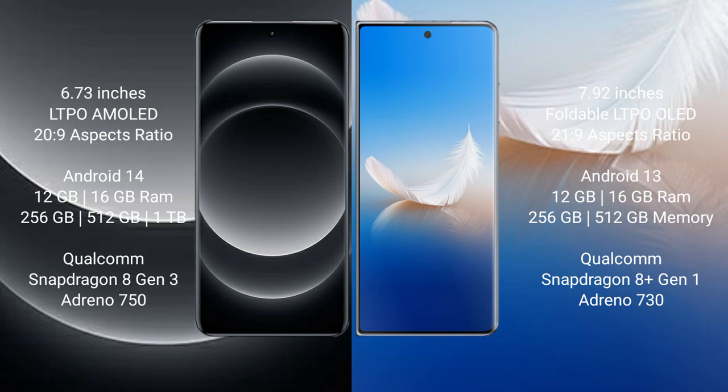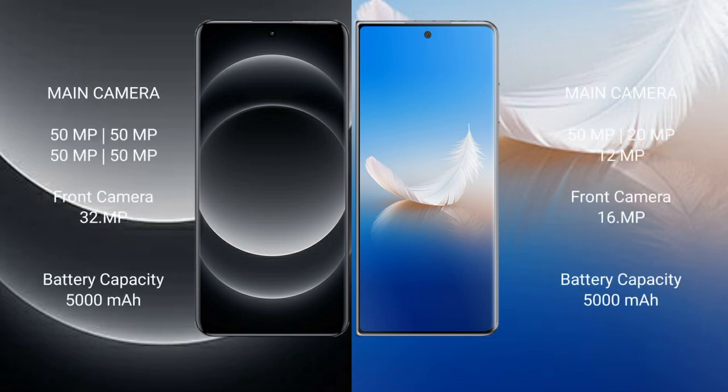Xiaomi 14 Ultra runs on Android 14. Honor Magic V2 runs on Android 13. Xiaomi 14 Ultra comes with 12GB or 16GB RAM and 256GB, 512GB, or 1TB internal storage, powered by a Snapdragon 8 Gen 3 processor and Adreno 750 GPU. Honor Magic V2 comes with 12GB or 16GB RAM and 256GB or 512GB internal storage, powered by a Snapdragon 8 Gen 1 processor and Adreno 730 GPU.